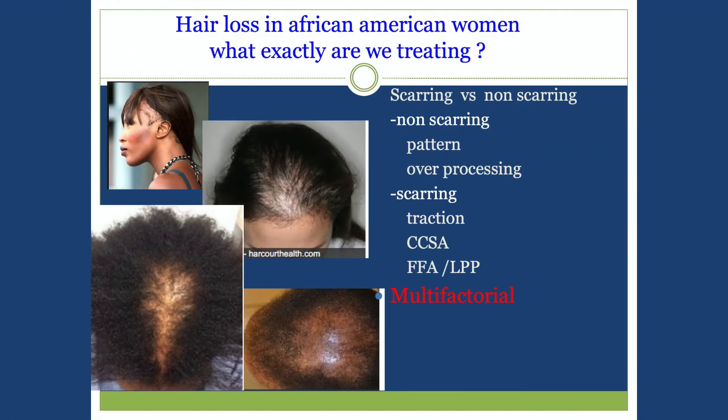It's important to discuss barriers to treatment. A lot of patients don't wash their hair frequently, they can't afford certain treatments, or they don't want to wear their hair in a certain style.